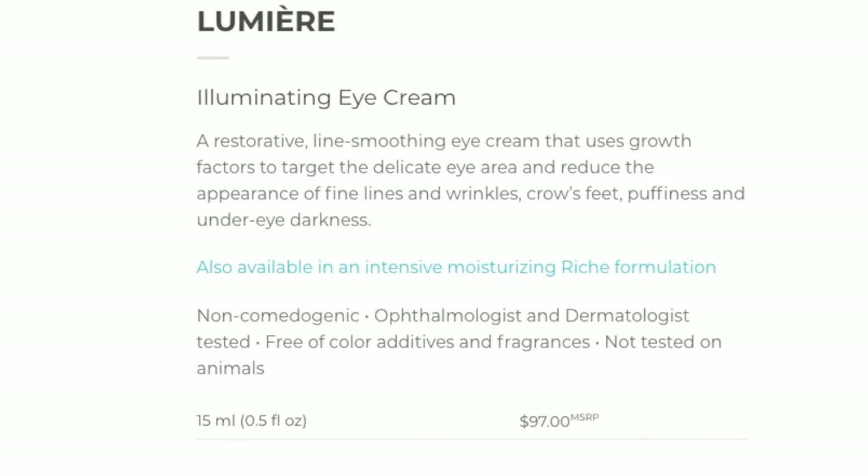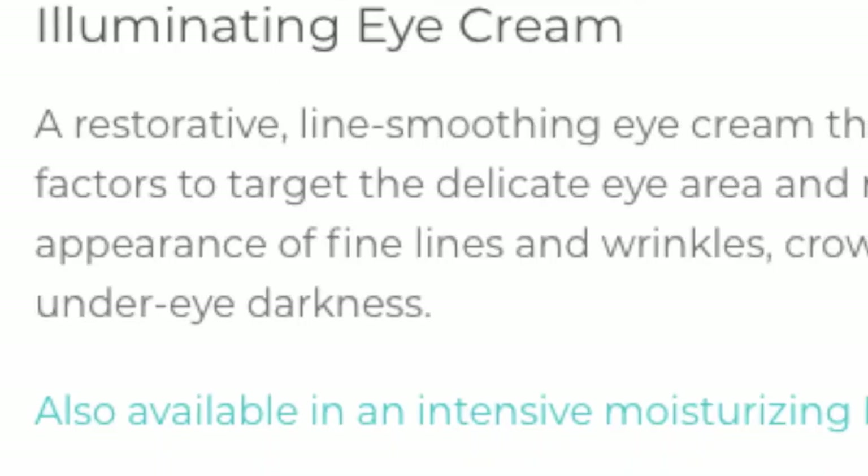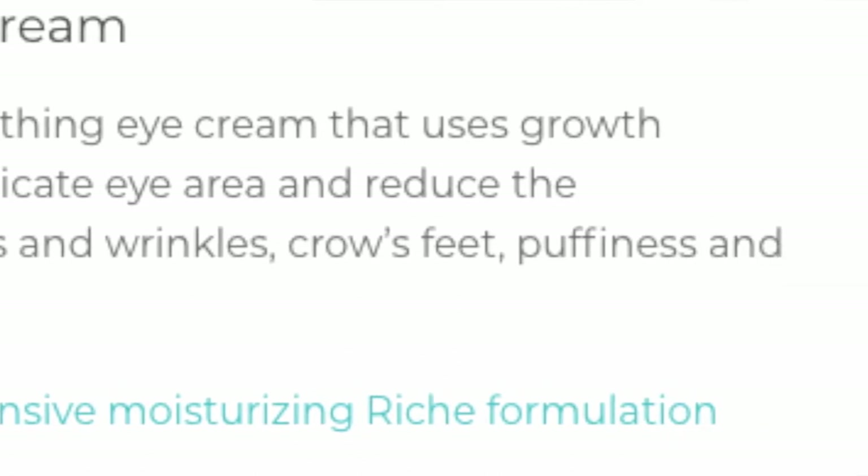The marketing around this product — and I did do a little bit of digging — I looked at a lot of beauty editors' eye cream picks and this regularly features both in the US and the UK. So this comes as a highly rated product and I was expecting a lot from it. The marketing describes it as a restorative line-smoothing eye cream that uses growth factors — I've no idea what those are, by the way — to target the delicate eye area and reduce the appearance of fine lines and wrinkles, crow's feet, puffiness, and under-eye darkness.